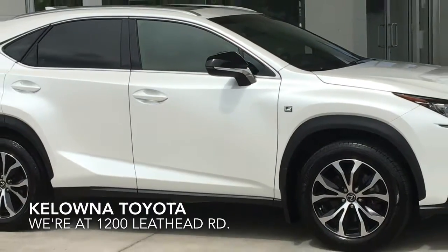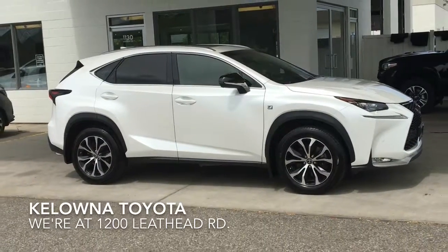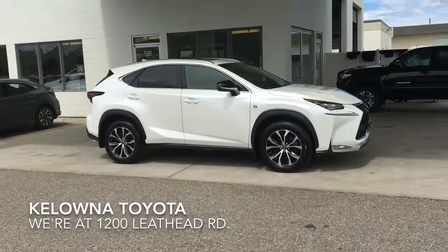Don't miss out on this one — book your test drive today and drive home this amazing luxury 2015 Lexus crossover. We're at 1200 Leith Head Road in Kelowna.